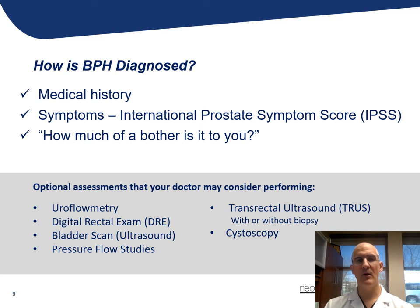How is BPH diagnosed? By a thorough medical history, and also having the patient complete what's called an IPSS, or International Prostate Symptom Score. We also assess some quality of life issues to find out how much the symptoms bother the patient.